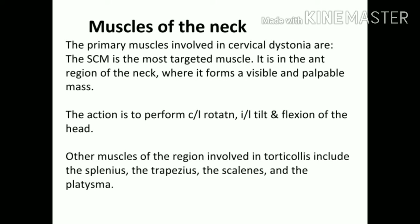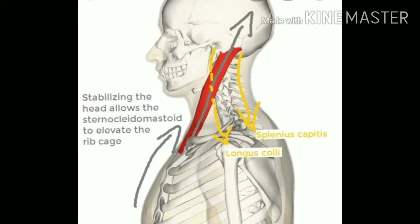The muscle that has dystonia would be our SCM, which is the most targeted muscle. SCM is the sternocleidomastoid, which has two origins — one at the clavicle end and one at the sternum — and it inserts into the mastoid process behind the ear. Based on its origin, it performs contralateral rotation, meaning the SCM at the left side of the neck allows right side rotation, left side flexion, and left side tilting. Other muscles involved are the splenius, trapezius, scalenes, and platysma.